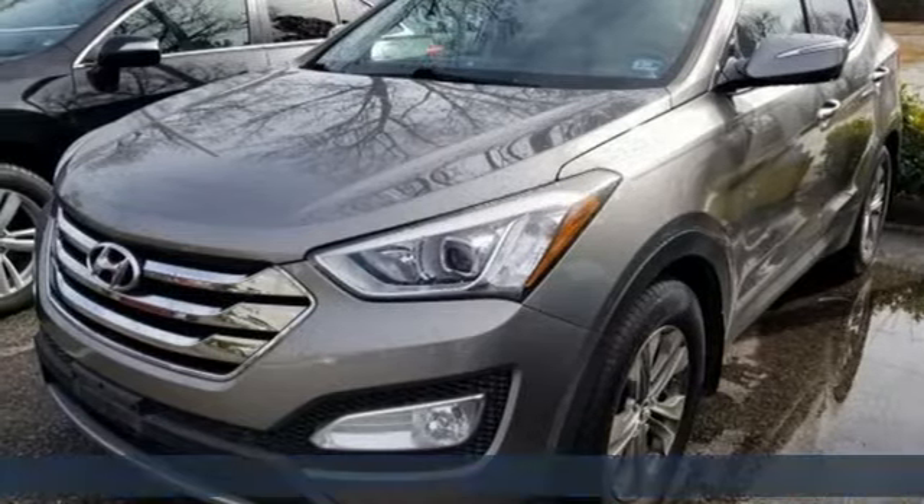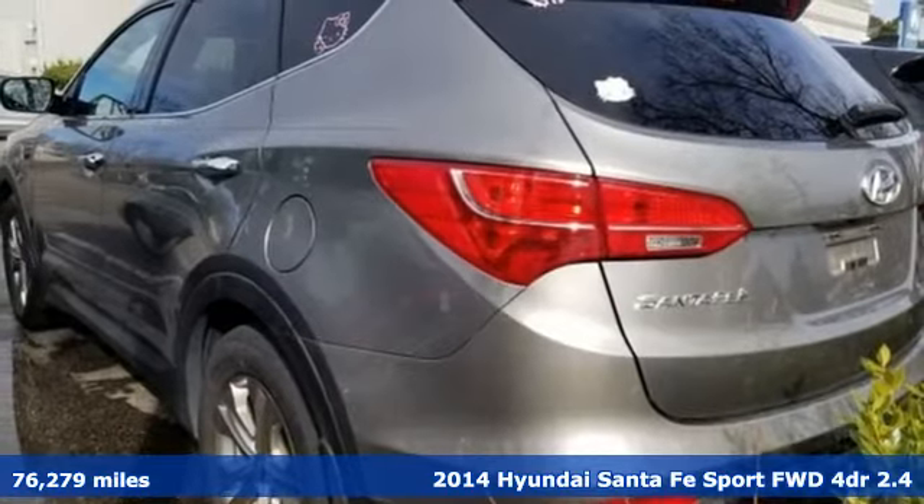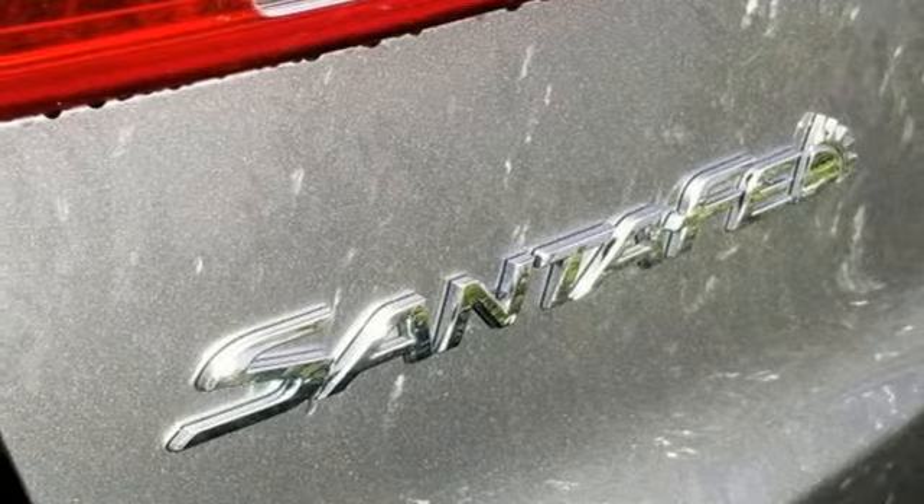It's a 2014 Hyundai Santa Fe Sport. Hyundai's attention to detail means a better driving experience for you, and with features like these, every drive's a pleasure.